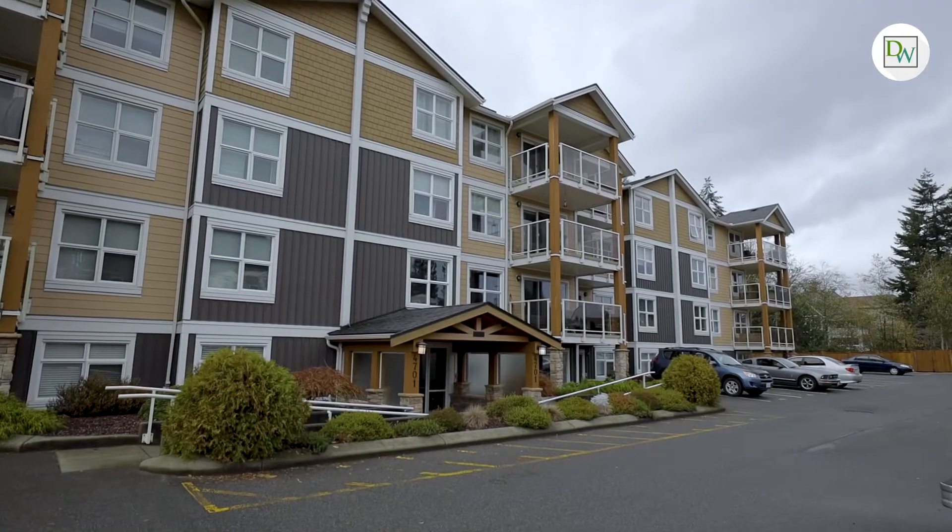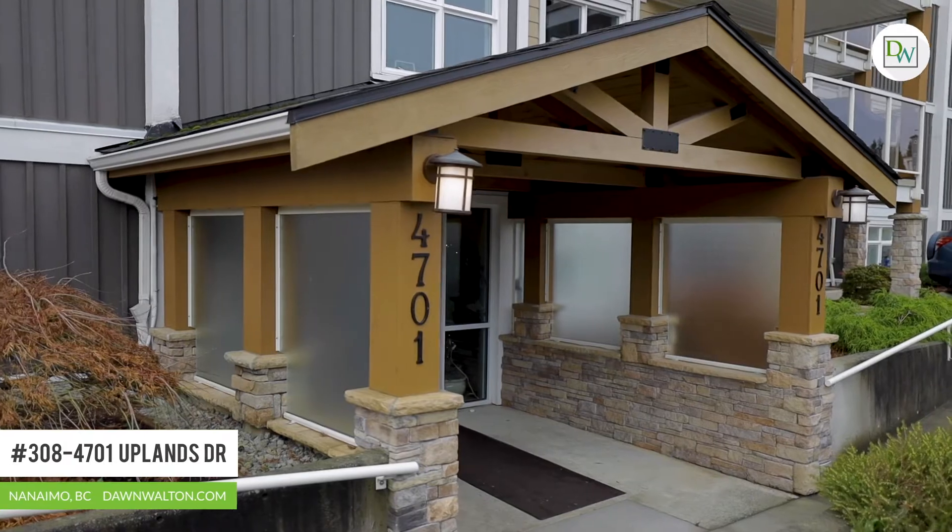Today we are in an incredibly convenient North Nanaimo location to bring you this affordable condo. I'm Dawn Walton with Dawn Walton & Associates. Welcome to Rutherford Point here at 4701 Uplands Drive.